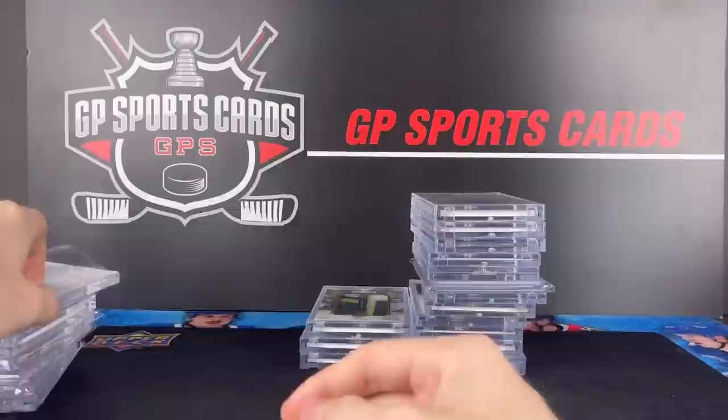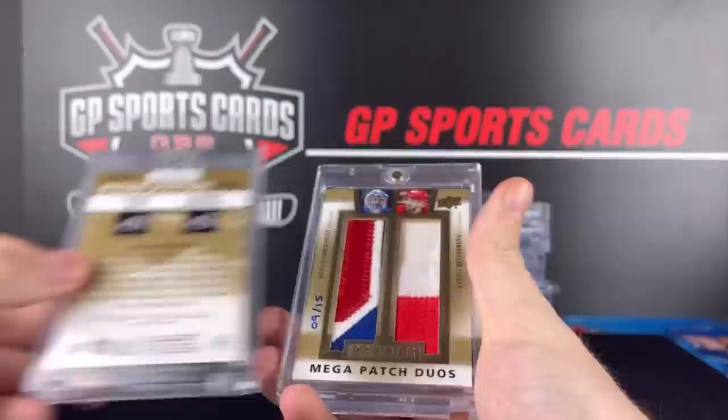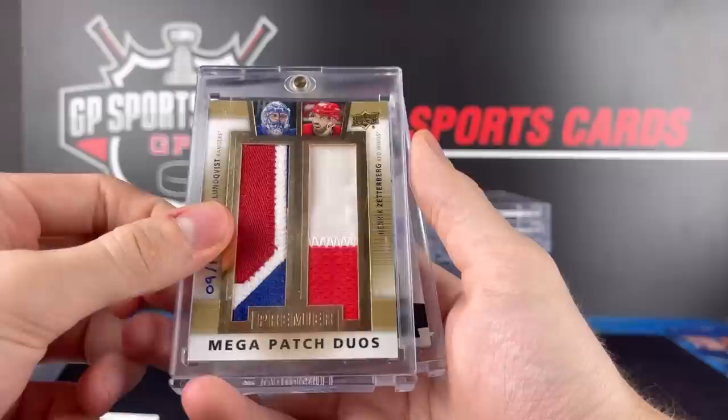Here we have some Premier Dual Mega Patches — always love these cards. You get some nice swatches in each side of the card. Patrick Kane, Vladimir Tarasenko — very cool all-star addition there. We have the King Henrik Lundqvist and Henrik Zetterberg — that one's 9 out of 15, 3-color and 2-color. And then the trio — this one's 1 out of 25: Patrick Sharp, Tyler Seguin, Jamie Benn.